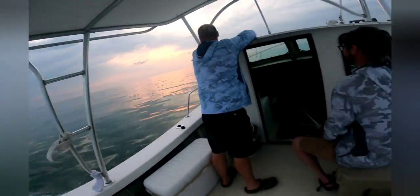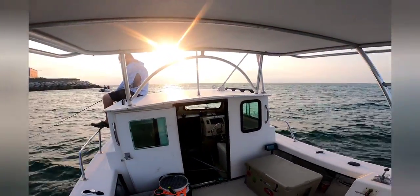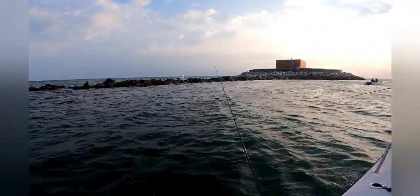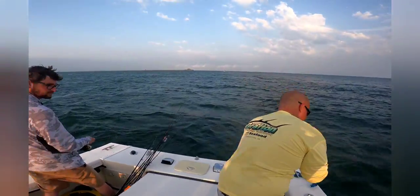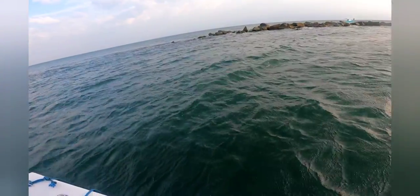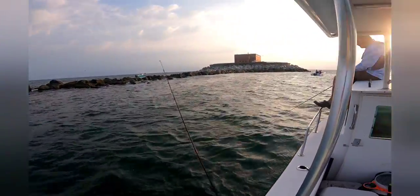We made it. The wind started picking up — it is definitely getting windier out here. We're fishing, going to be dropping some clam down and we've got some clam chum. See if we can't catch a few fish. Definitely breezy.